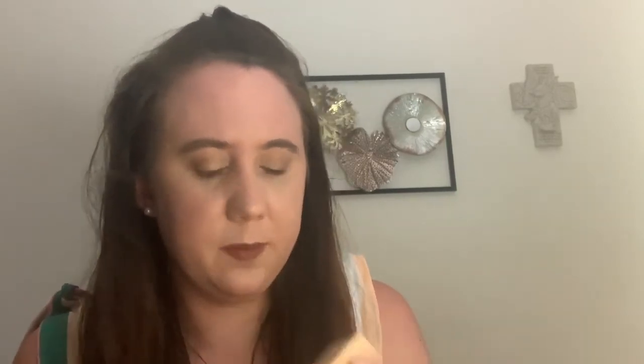Down to the last two items. This one is from IBY Beauty — their Radiant Glow Highlighter in the shade Prosecco. I have so many highlighters, but since I haven't swatched anything yet in this video, I went ahead and did it. It's a very pretty shade. It might be a little intense as a highlighter for me, but if sheared out it would also work beautifully as an eyeshadow, so I'll get use out of it regardless. The packaging is really convenient and cute.